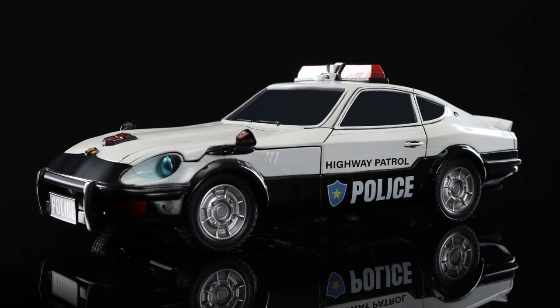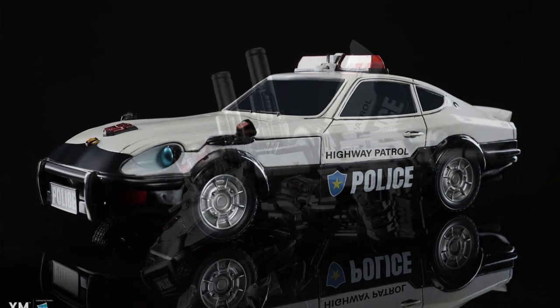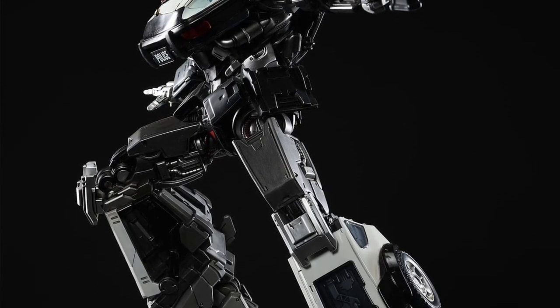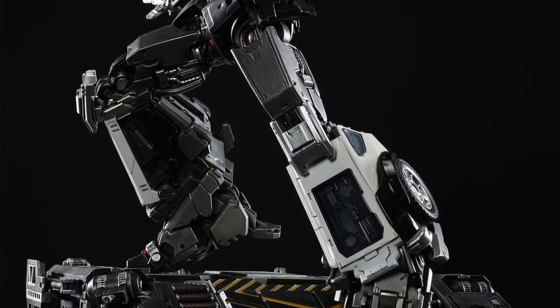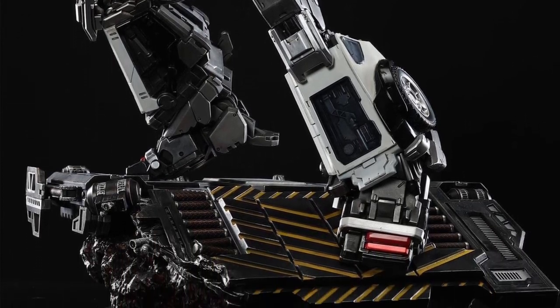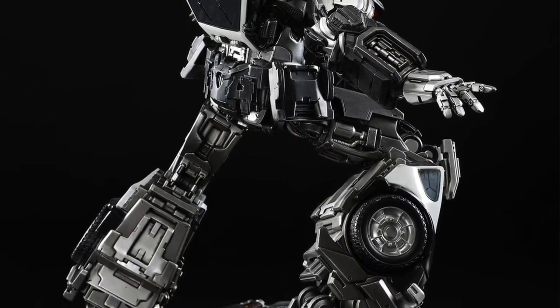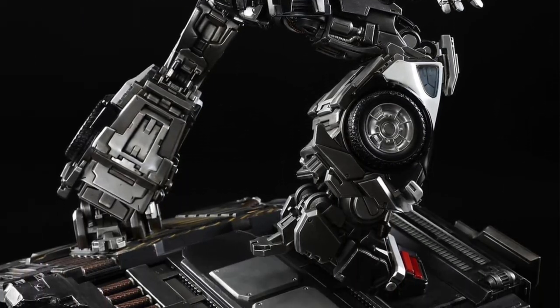This is a cool accessory — or rather a cool statue. I've said this before and I'll say it again: XM Studios should be hired by Paramount to design the Transformers for their films, because this is the way a Transformer should look on film. That's just my two cents.